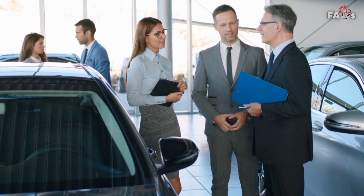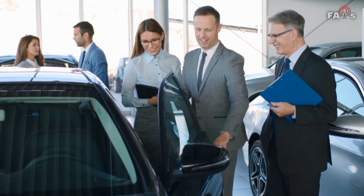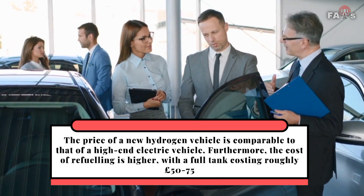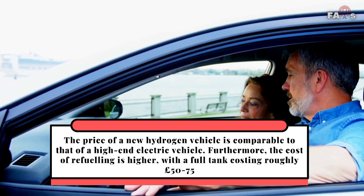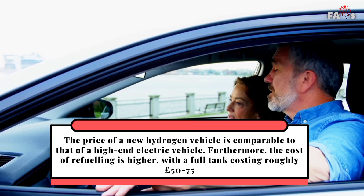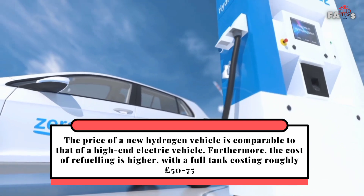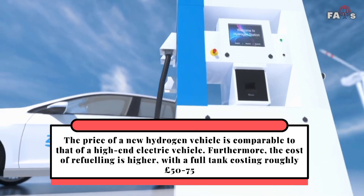Hydrogen vehicles are more expensive than electric vehicles, with no low-cost options available. The price of a new hydrogen vehicle is comparable to that of a high-end electric vehicle, and the cost of refueling is higher, with a full tank costing roughly 50 to 75 pounds.